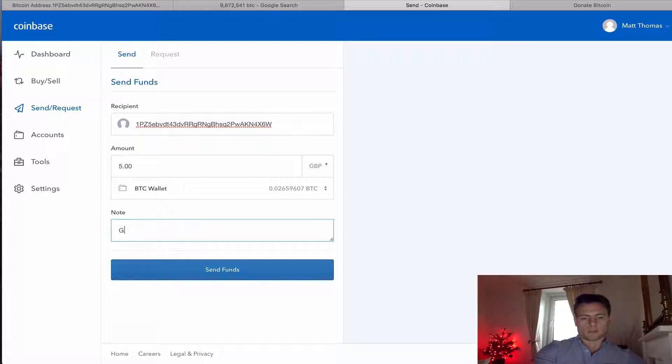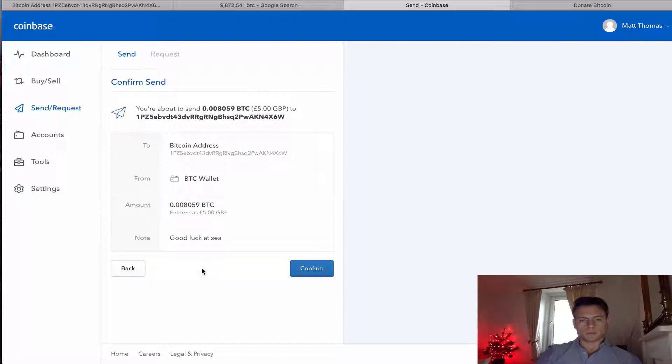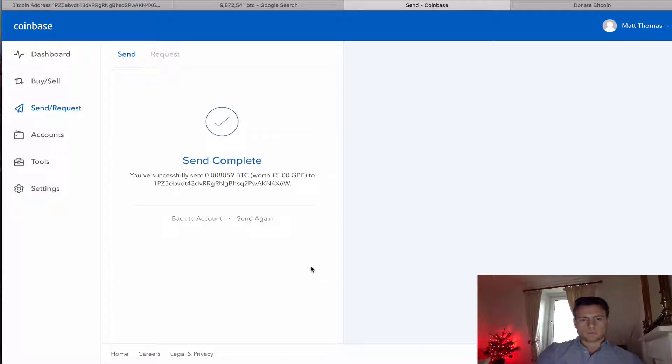And I'm going to add a message and send funds. Okay, so now the send is complete — it says you've successfully sent this amount of Bitcoin to this address.